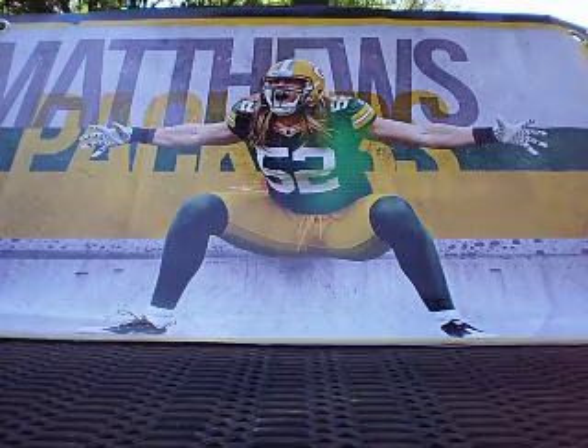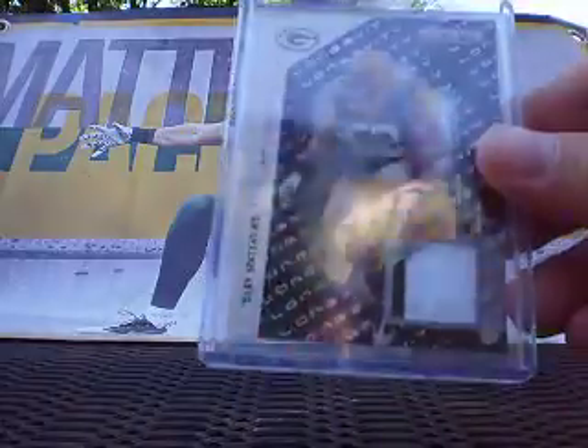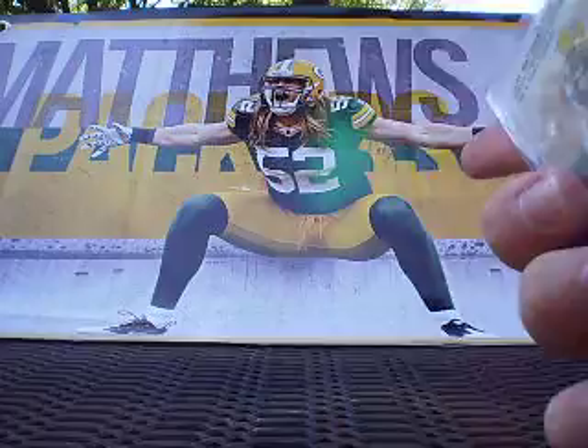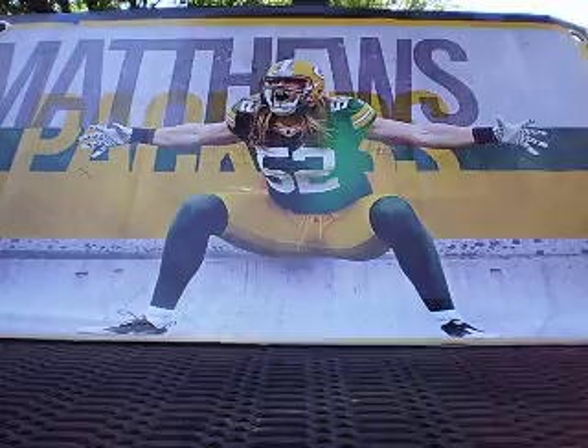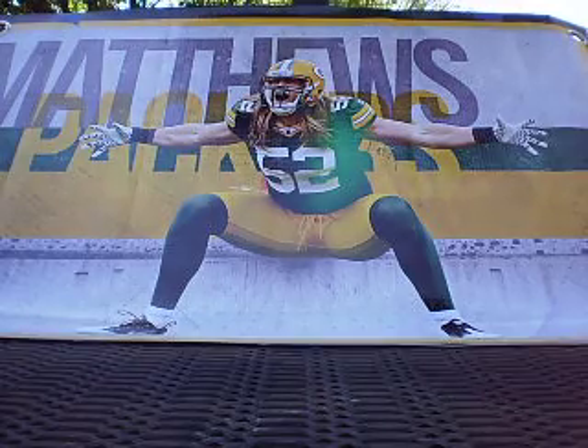Then this card from 2011 Rookies and Stars Longevity. We have the Longevity Black Patch, Prime Patch, two-color, with some stitching. I have the Emerald version of this card numbered out of 99. This one here is numbered 5 out of 50. Always cool to pick up his memorabilia because he doesn't have much out there.